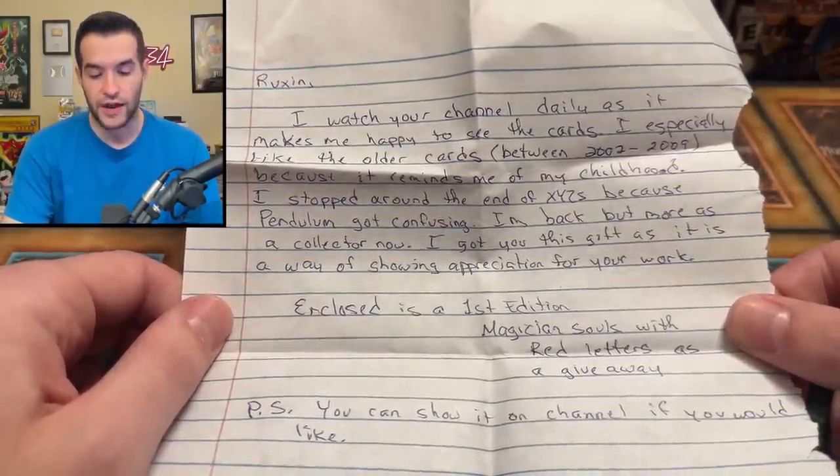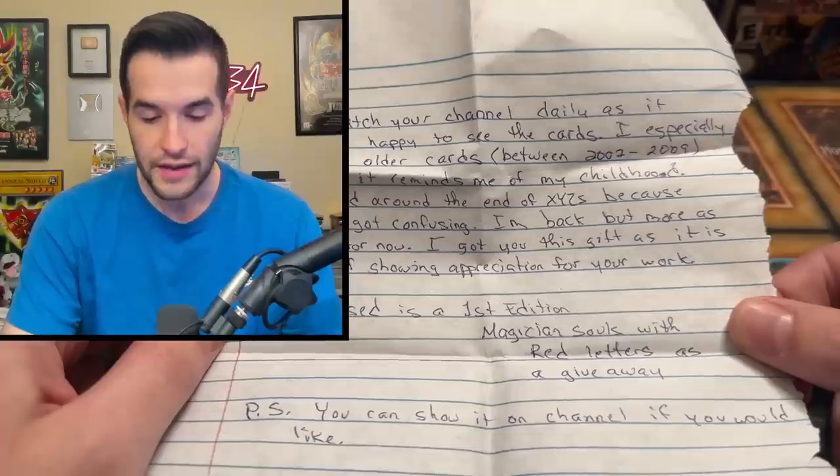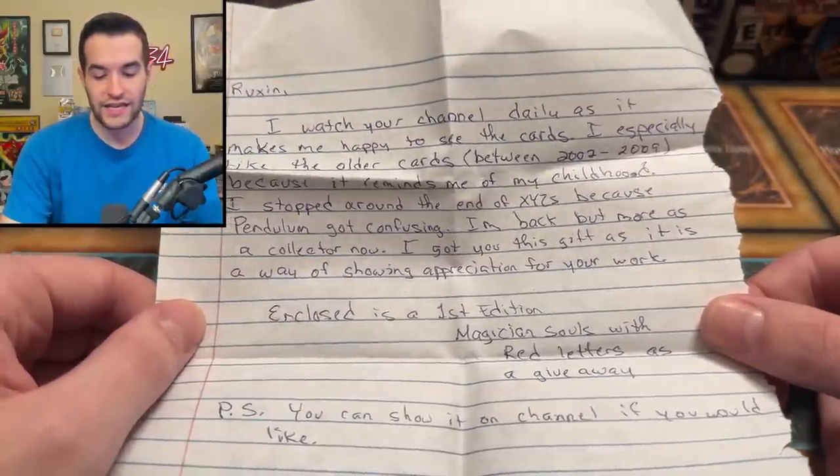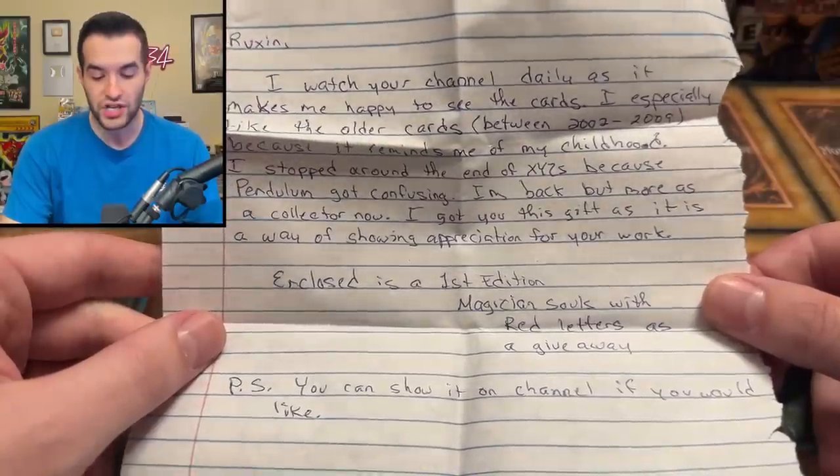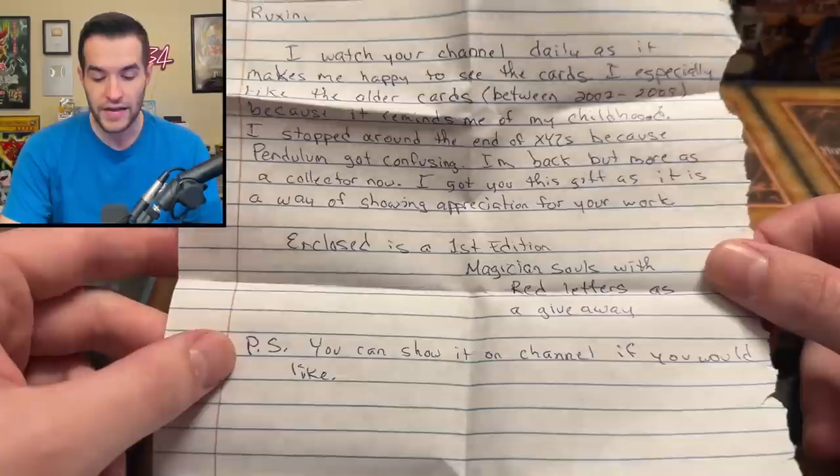It reads: 'Ruxton, I watch your channel daily as it makes me happy to see the cards. I especially like the older cards between 2002 to 2005, because it reminds me of my childhood. I stopped around the end of Xyz because Pendulum got confusing.' Yeah, nobody likes Pendulum, let's be honest. 'I'm back, but more as a collector now. I got you this gift as a way of showing my appreciation for your work. It includes a first edition of Magician Souls with red lettering as a giveaway. P.S. You can show it on channel if you would like.'